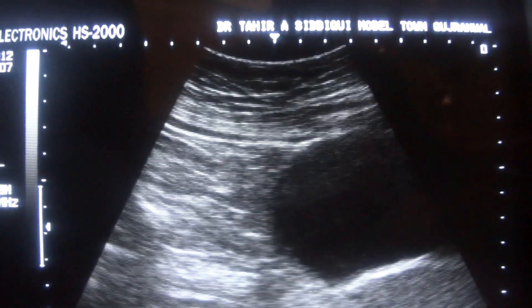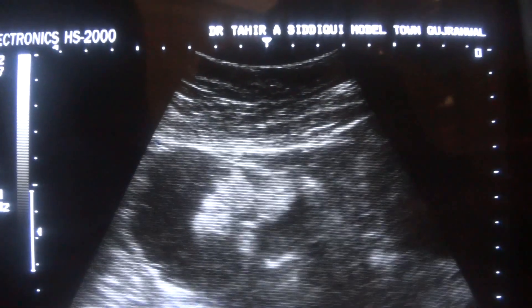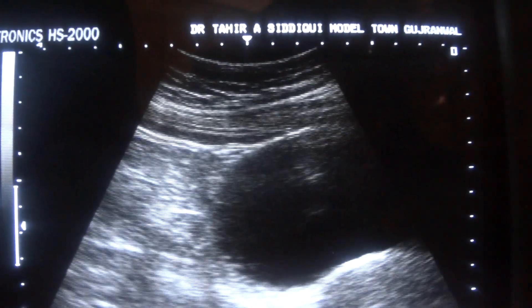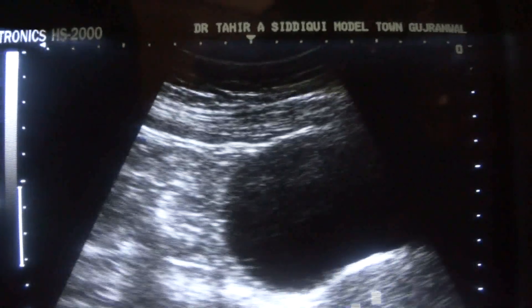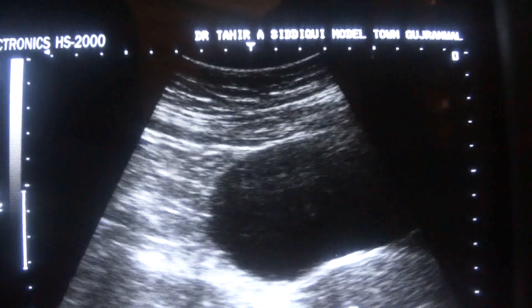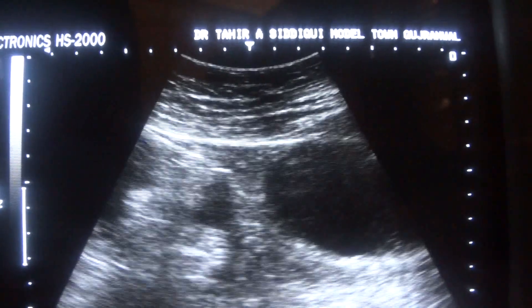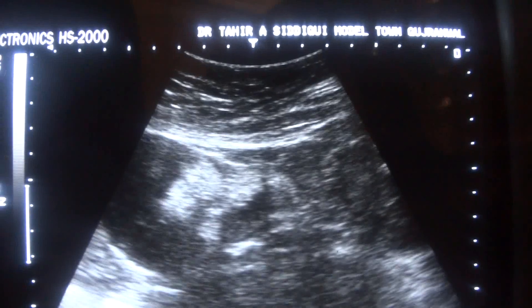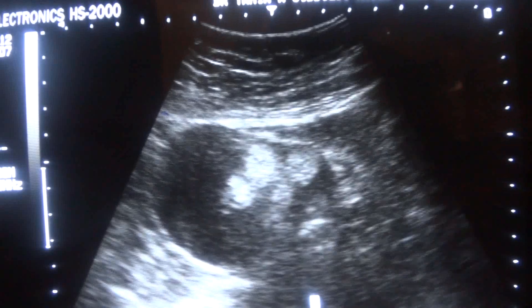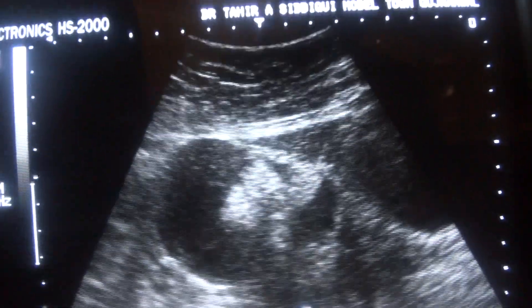Remember, this is the uterus. I am maneuvering the probe anteriorly and laterally. This is the uterus, this is the urinary bladder, this is the endometrial canal centrally. And when I maneuver the probe anteriorly and laterally, I come to see a cystic area with internal echogenic areas.